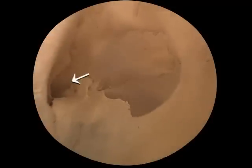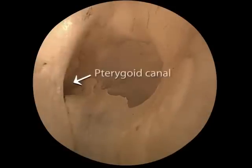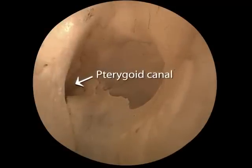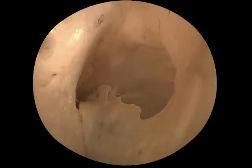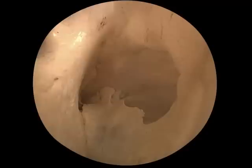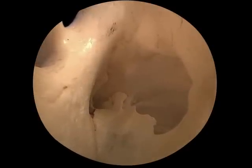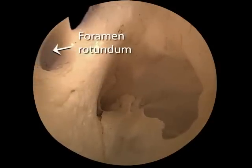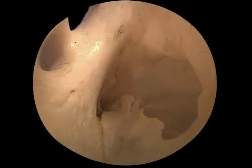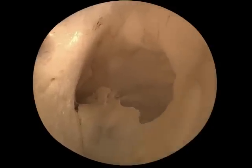Looking down and a little backwards, we find this bony opening — the outlet of the pterygoid canal. The nerve of the pterygoid canal emerges here with its mix of autonomic and special sensory fibers. Moving laterally and looking a bit higher, we come to this round opening: the foramen rotundum. The maxillary nerve, V2, emerges through it, immediately dividing into its branches.